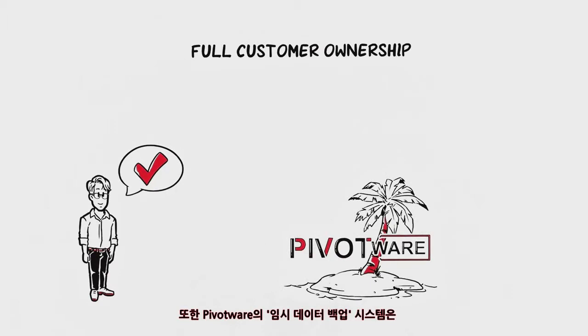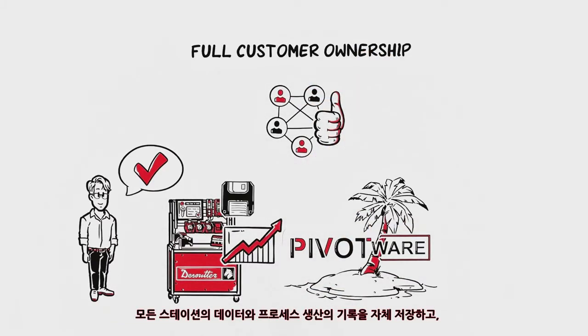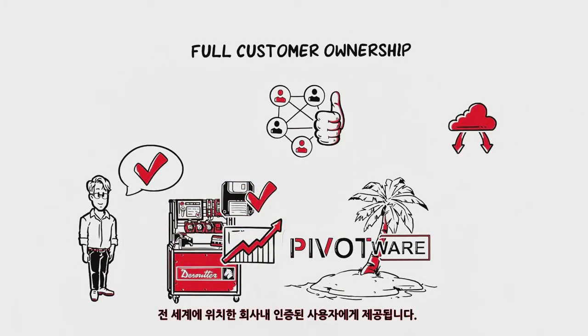Also, the island-based architecture prevents production outages and provides security in the event of network disruptions. Every station stores the data and build processes locally, synchronizes them with the server and provides them to all authorized users across the company.